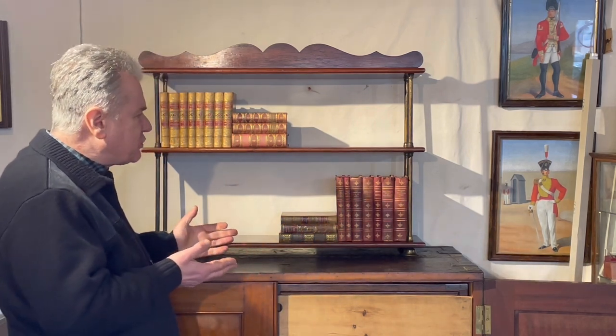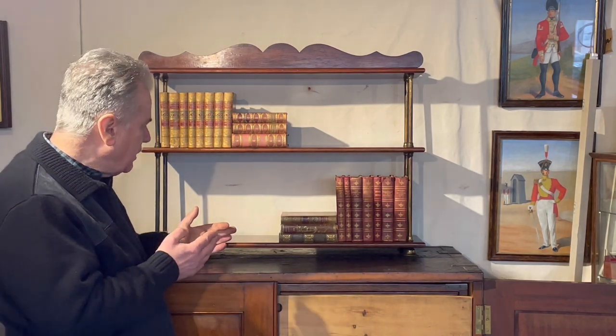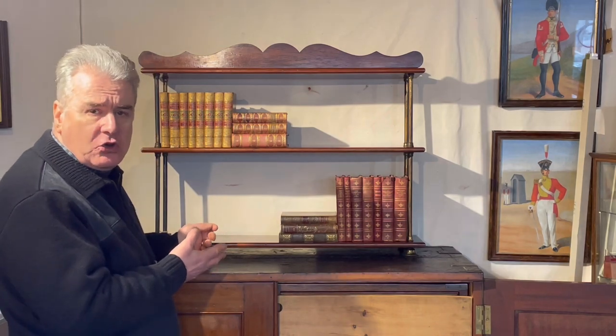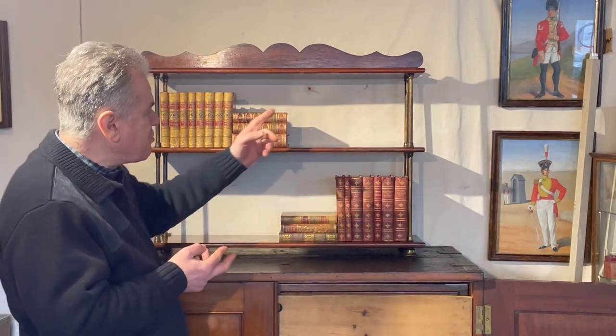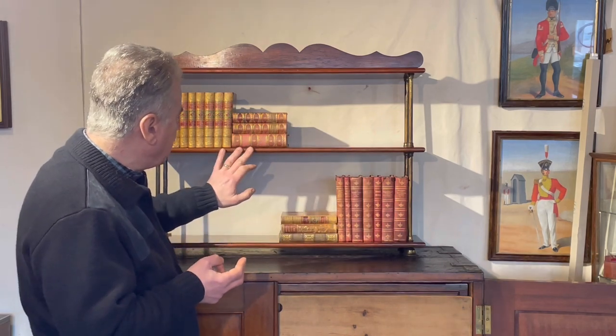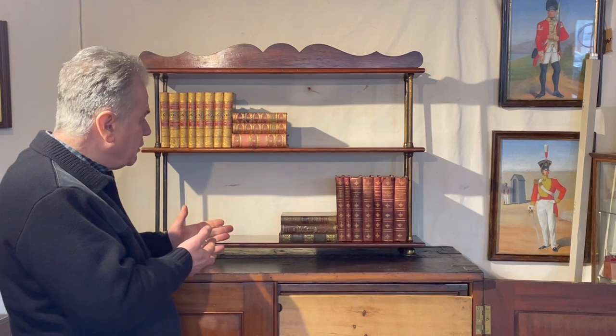Now the Army and Navy Store produced many, many sets of these. You can't really say that they're difficult to find or rare, but they are very practical and very good looking with brass set off against the colour of teak or mahogany, and so still very useful.